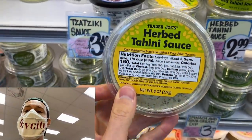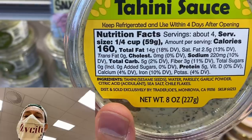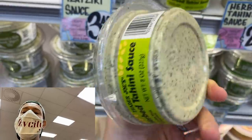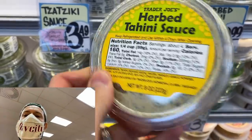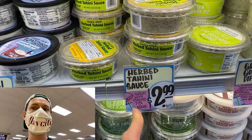This is herb tahini sauce — I love tahini sauce. Tahini is basically a peanut butter version of sesame seeds. It's got amazing ingredients: no added oil, no natural flavors, no rice bran oil. Tahini is this bitter, nutty kind of spread, and they put it with some herbs. This would be great for lamb chops or to dip vegetables in. Never seen it before — going to try that for summertime grilling and chilling.